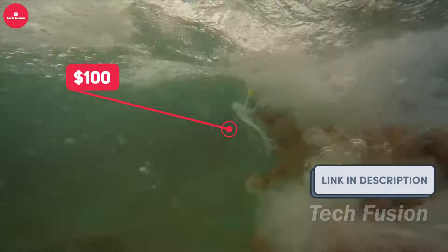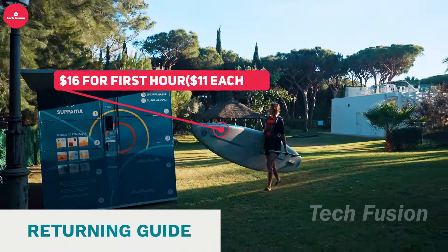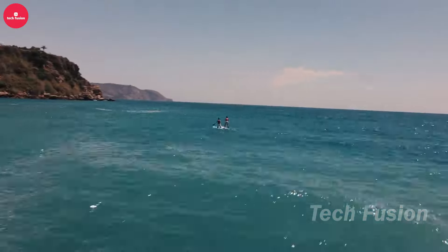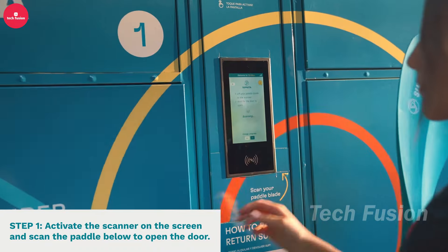Triton was once the leading brand for full-face snorkeling masks, but after their patents expired many competitors entered the market. One notable alternative is the H2O Ninja mask, crafted by a team based in Oahu, Hawaii — the perfect testing ground. The mask stands out with anti-fogging lenses for clear vision, easy water clearing by simply exhaling, and a comfortable fit even for those with mustaches or beards. Capable of handling dives up to three meters, the H2O Ninja offers excellent value.